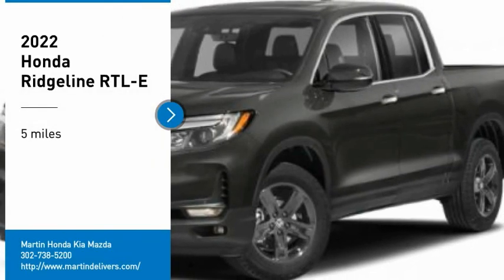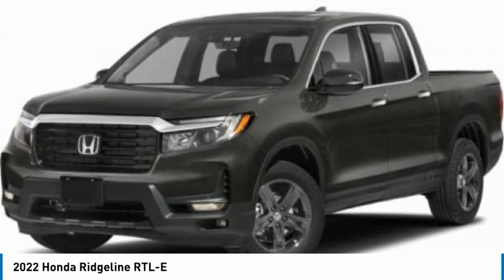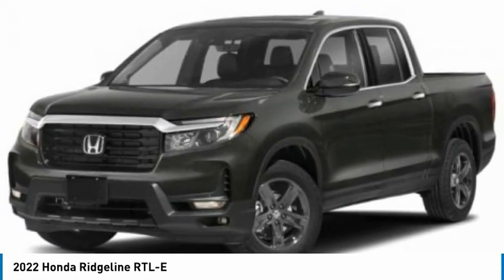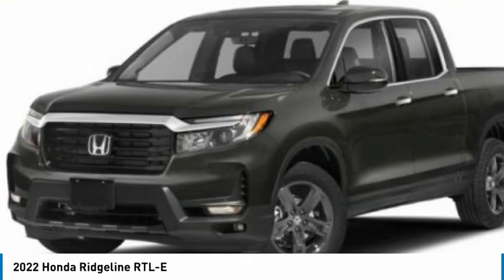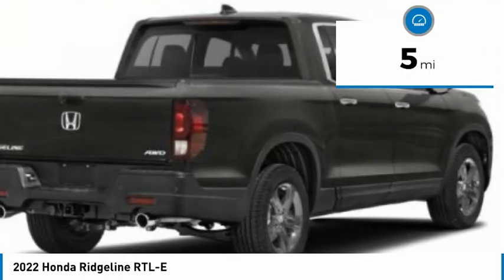We are pleased to show you the 2022 Ridgeline. The Ridgeline was designed to give you exactly what you need to get the job done. And with Honda quality built right in, this truck can be with you for the long haul. This vehicle has less than 100 miles.